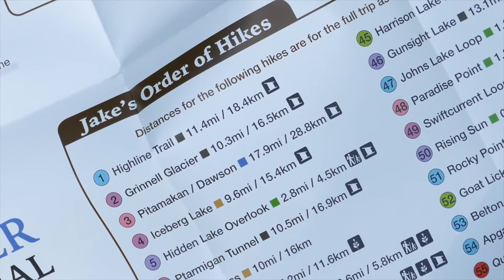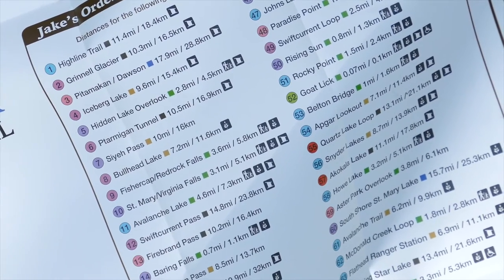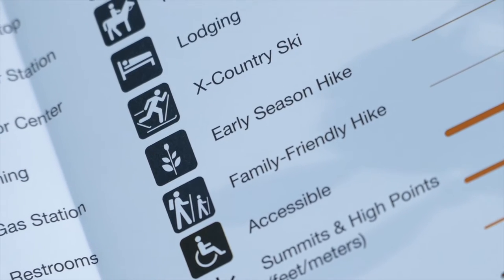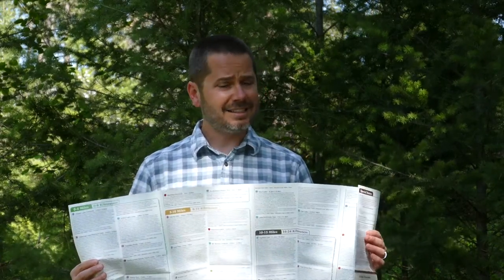The second component is the identification of 88 day hikes, sorted by what I'd recommend. So if you came up to me and said should we hike this trail or this trail, I'm going to tell you which one. It also includes things like spring hikes, whether it's family friendly, and whether it's wheelchair accessible.